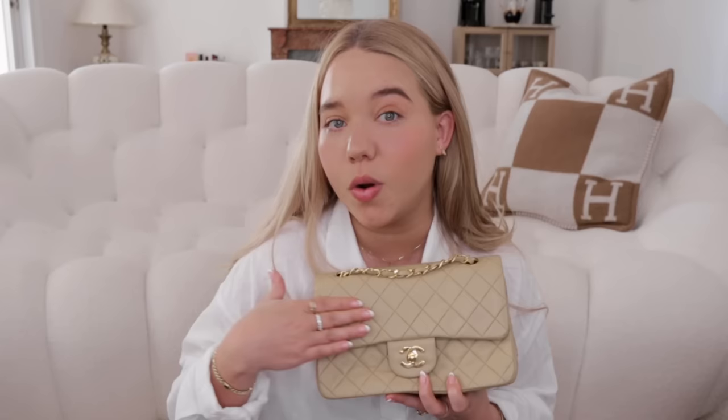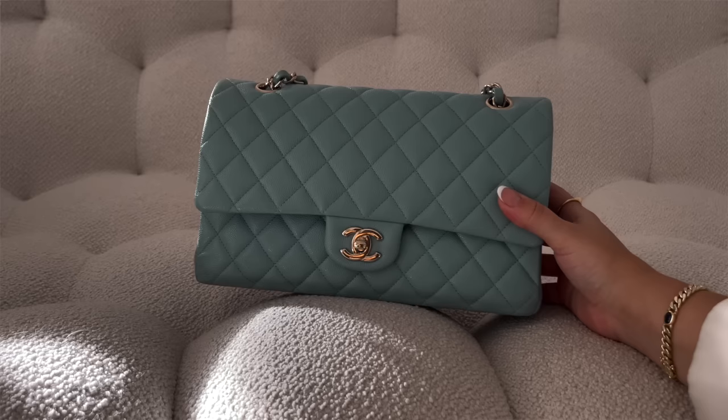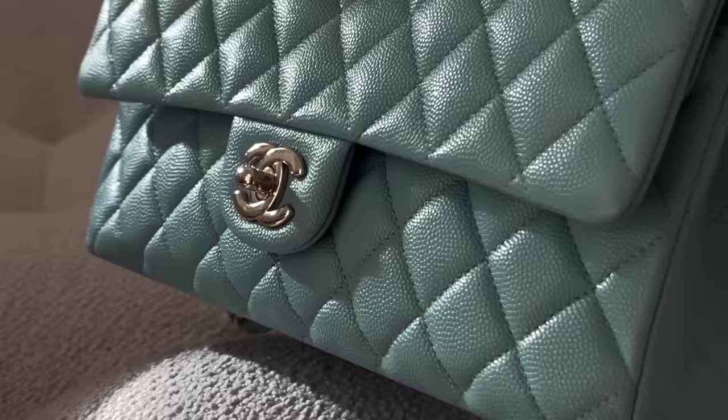My blue classic flap is in caviar, medium size, bought in Paris in 2019 from rue Cambon — we call it Tiffany blue. Blue is one of my favorite colors. This one is with champagne gold hardware and I've seen quite a bit of wear on the bottom, which is surprising since it's caviar. I have a lot of sentimental attachment to this one. Chanel sometimes does shades they never repeat, and I don't think they'll ever produce this one again.